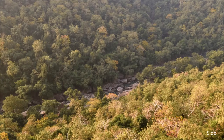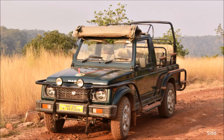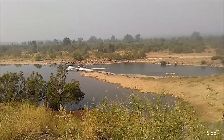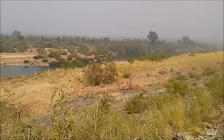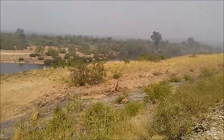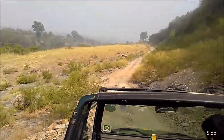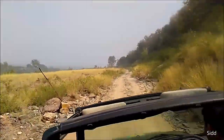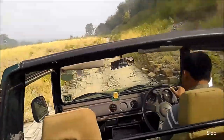I have been to Kanha, Bandhavgarh and some other tiger reserves of Madhya Pradesh also. What I liked about this tiger reserve is its very varied geography — with mountains, rivers, gorges, grasslands, and dense forests, everything you can encounter. The drives were amazing, very adventurous. As the day was passing, it was getting hotter and hotter. We took two safaris here.